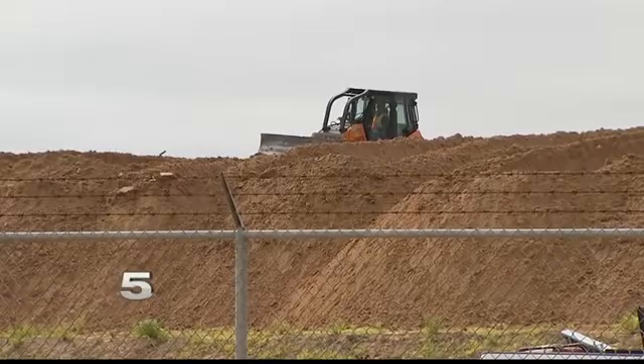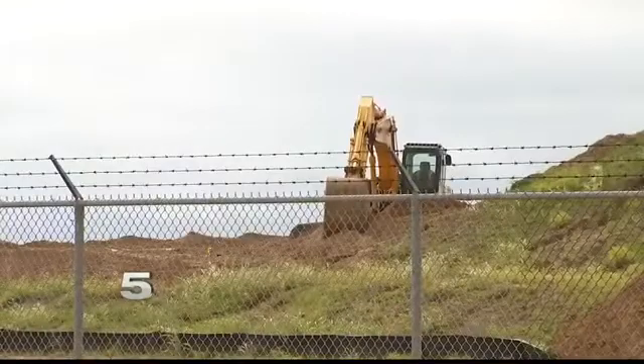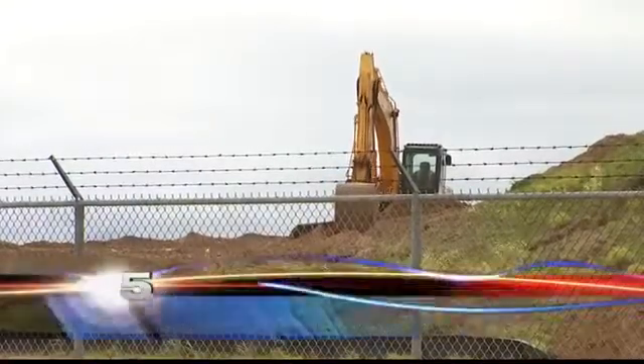Progress is moving forward on the SpaceX project on Boca Chica Beach. Some folks say it's not moving fast enough, but SpaceX tells us it's moving faster than scheduled. Channel 5's Daisy Martinez has more. Workers in hard hats and backhoes digging up dirt are now a regular site at the SpaceX launch site near Boca Chica Beach.